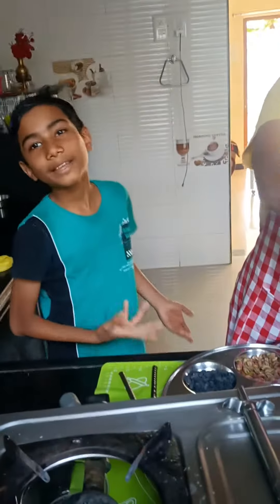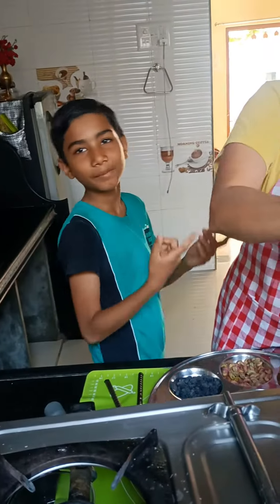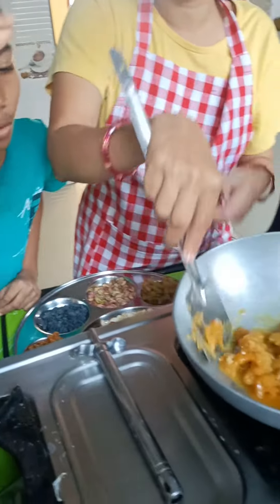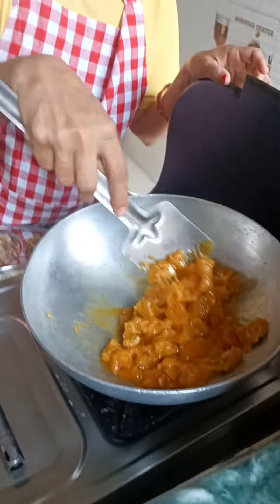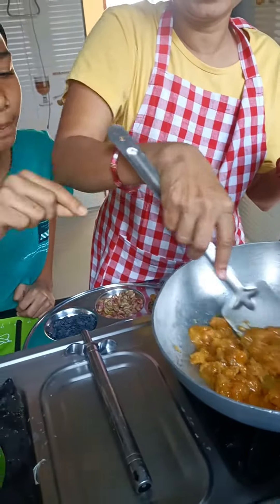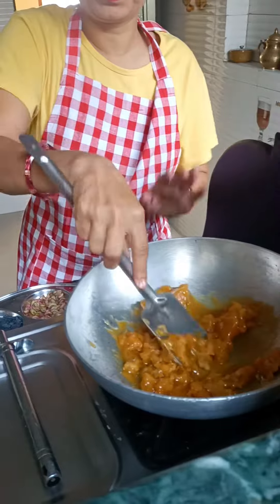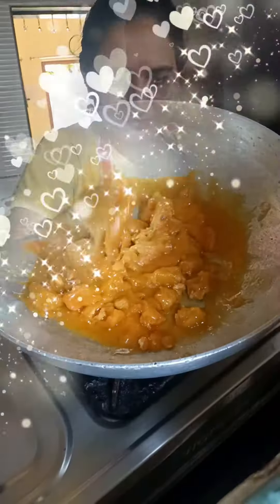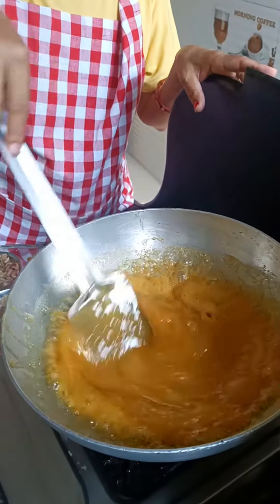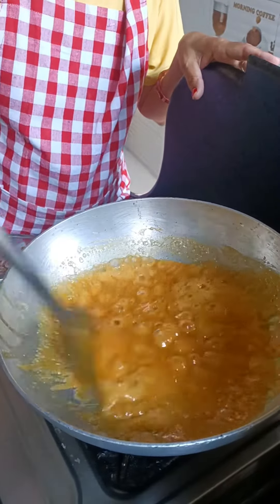Now we can see how it is. Now we have to take food in it. We call it jaggery in English. Now we have to put it on the gas. Then we will see what happens. Now we have to put the jaggery in it.